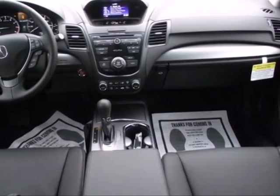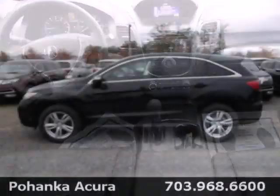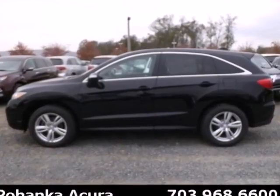You might find yourself taking the long way to your destination so you can keep driving. It's a fun-to-drive crossover dressed in family vehicle clothes. See how well it plays both parts when you test drive it today.